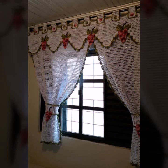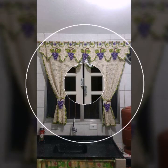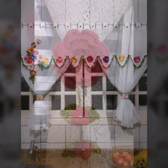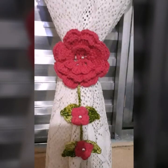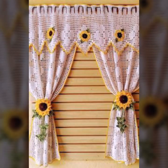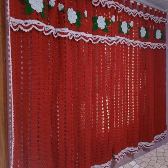Beautiful and trendy crochet cotton designs — beautiful patterns, knitted patterns, easy to make, easy to wash. Beautiful and stylish soft cotton designs with beautiful patterns. You can easily make these very beautiful curtains if you know crochet work.